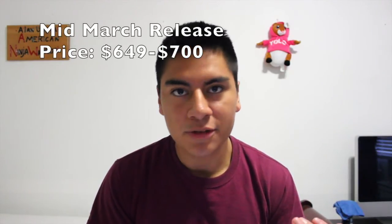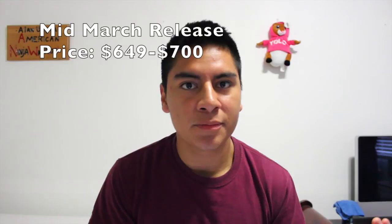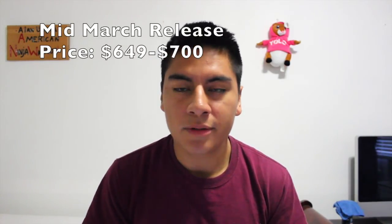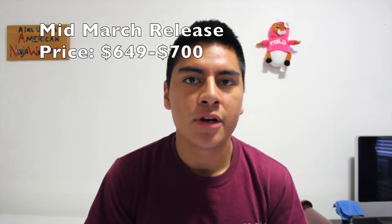Availability is gonna be mid-March, so probably about two weeks from now they'll start releasing in the US. No price yet, but it's probably gonna be $649 like last year, or maybe $700. Everything else is probably the same as the M8, which is why a lot of people are disappointed — they wanted a plus version or something better, but it still looks good.